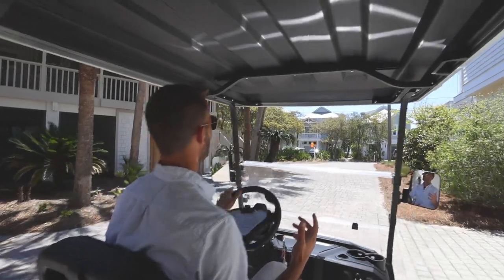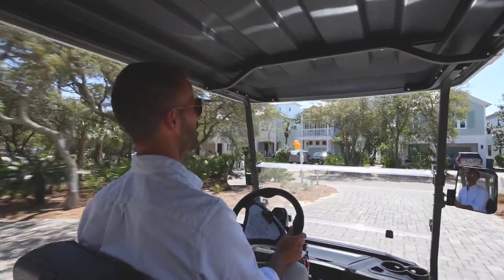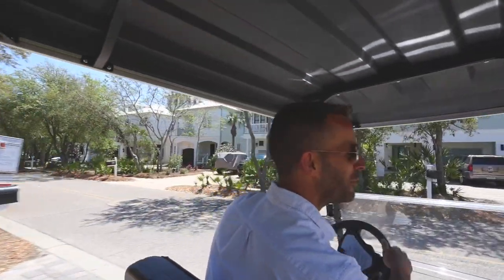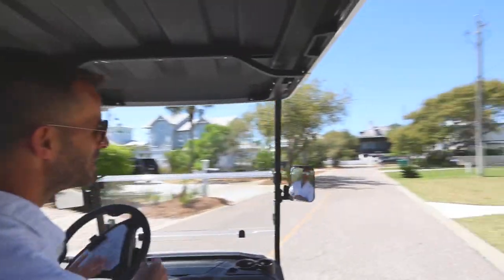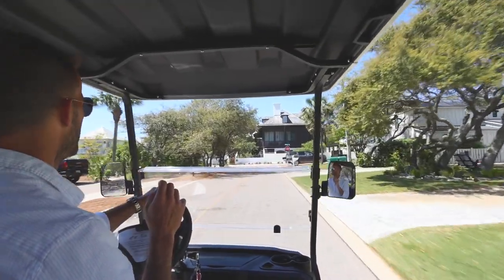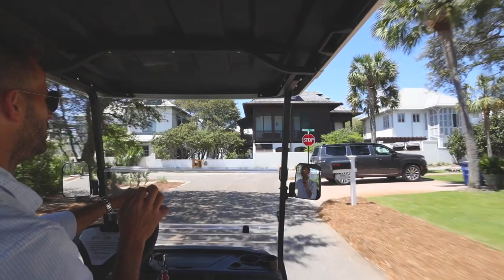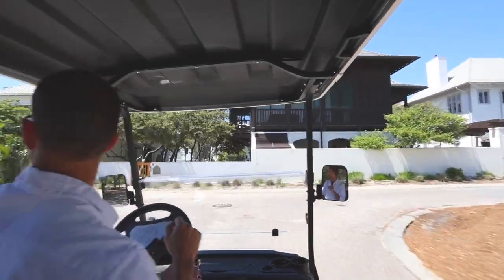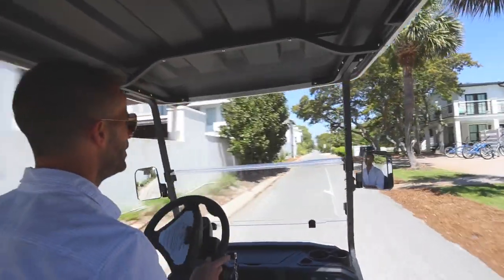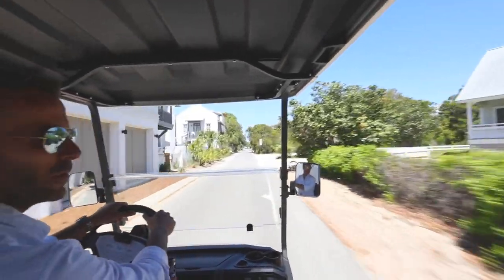We're going to hop in a golf cart and go. The kids love it — my kids still love it. We can take bicycles, but what's more fun than driving a golf cart on roads? Here in Florida, as long as the speed limit is 35 miles an hour or less, you are allowed to drive a street-legal golf cart — which is what we have here, provided for you with Walton Rose.